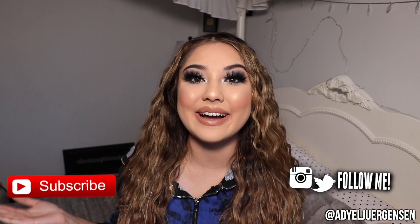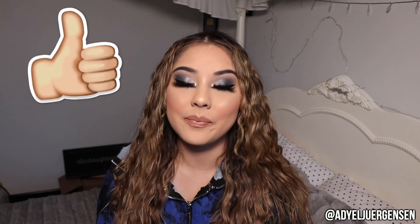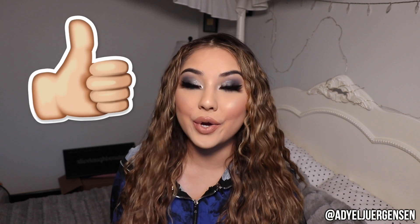Hi everyone, it's Edielle here and welcome back to my channel. Today I'm doing a little chit-chat get-ready-with-me and I decided to do a super glam look because I know we're all bored, so I decided to help you guys out and film this look. I'm actually obsessed with how it turned out. Today I used my Deck of Scarlet subscription box and my number 17 edition palette to create this beautiful smoky navy eye.